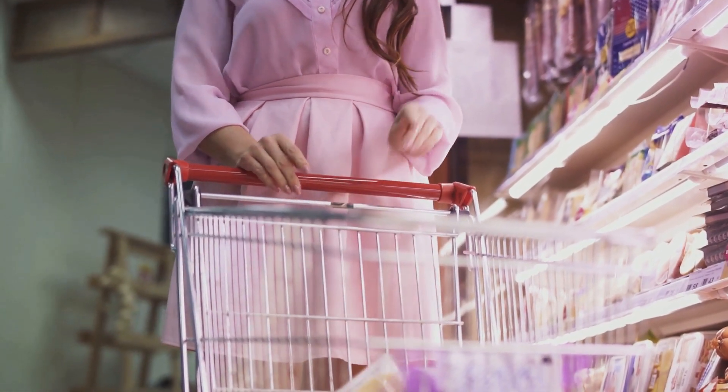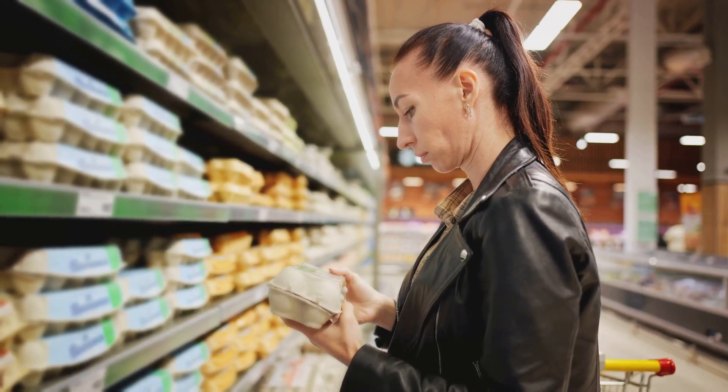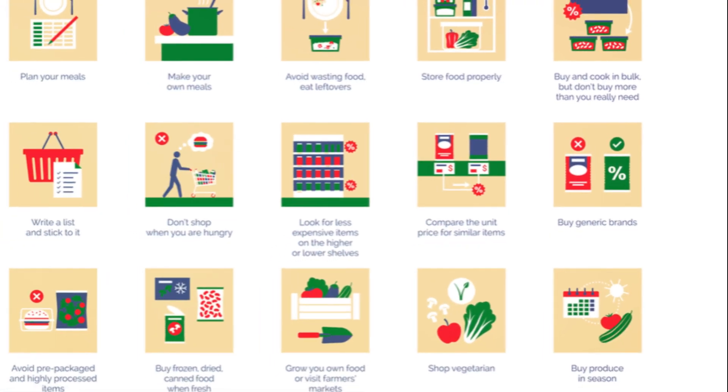Imagine this: instead of making daily trips to the store, you're going just once or twice a week. You're not wandering aimlessly down aisles throwing random items into your cart. No, you have a list. You know exactly what you need. You're in and out in no time and you're not buying more than necessary. That's the magic of meal planning.